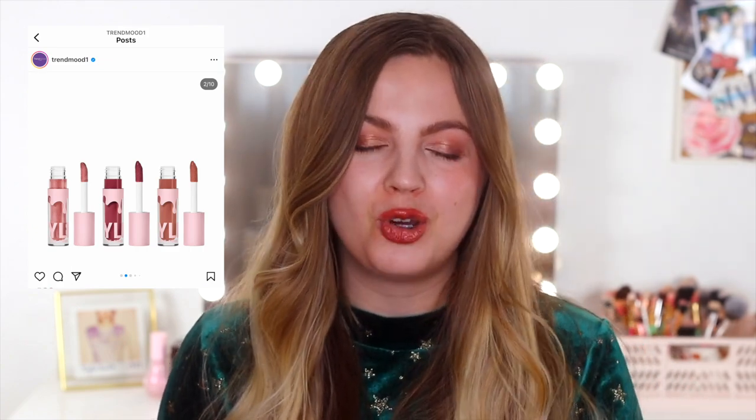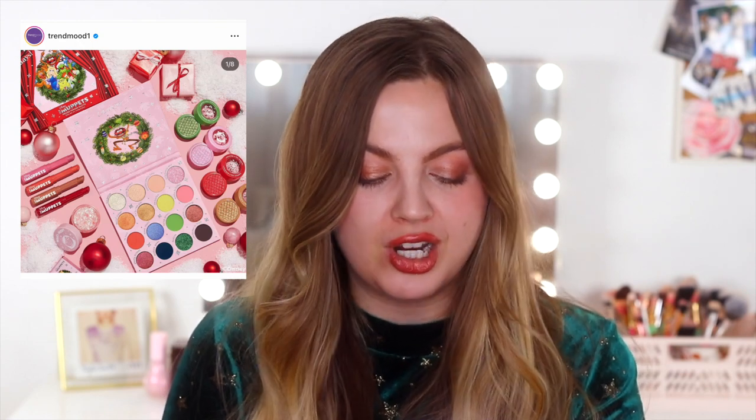We then have a new collection from ColourPop — and what is a 'Will I Buy It' video without a ColourPop release? They are literally here every single week. This time it's the Holiday 2022 ColourPop x The Muppets collection, which is quite cute. It includes a 16-pan palette called the Muppets Holidays Holidays Holidays Press Powder Palette, retailing for $26, which I assume has pressed pigments. I really like the design — it's adorable.